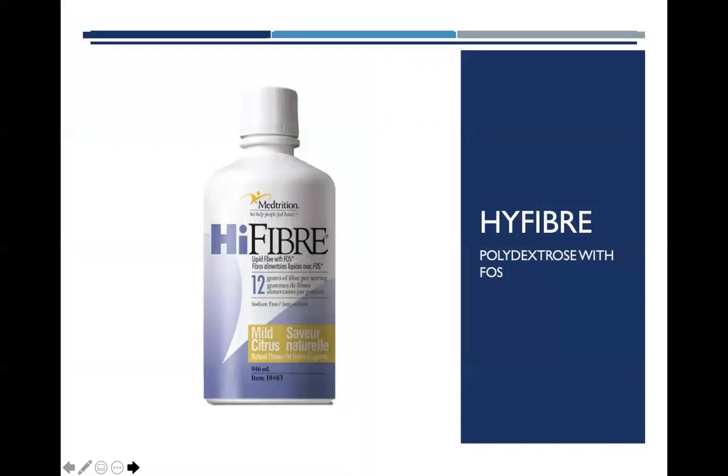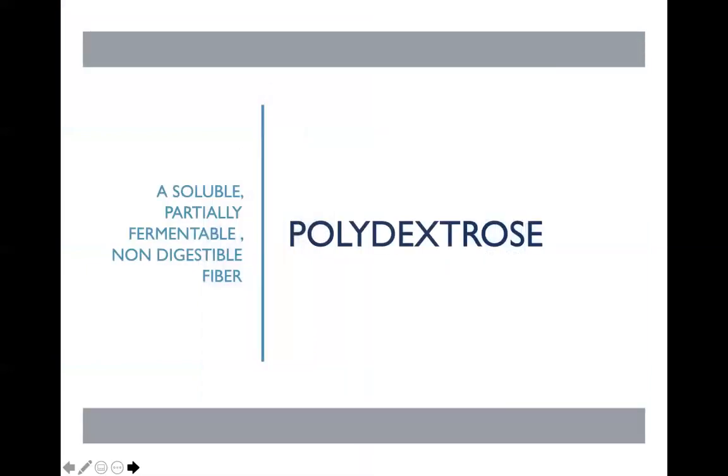The High Fiber product is a clear liquid fiber that provides 12 grams of fiber per serving. It comes in a mild citrus flavor. It is a combination of polydextrose and FOS, or fructooligosaccharide. Polydextrose is a low viscosity soluble fiber that's very compatible with liquid products. Due to its structure, it's slowly and only partially fermented in the colon. Given its slow rate of fermentation, it will provide short chain fatty acids throughout the length of the colon, which is particularly important when looking at bacterial health and bacterial balance.